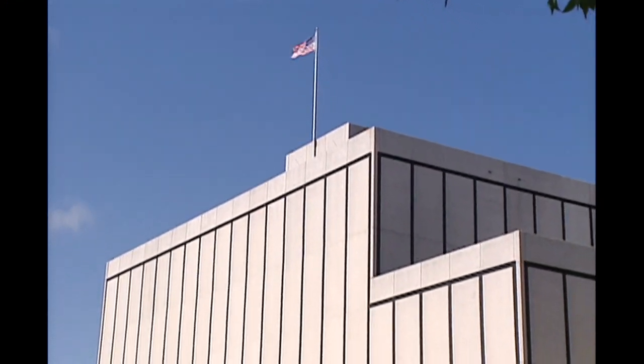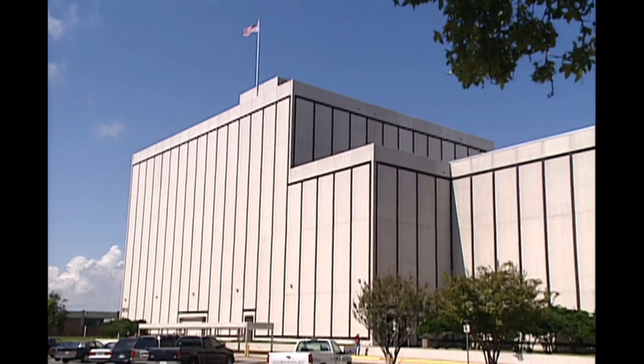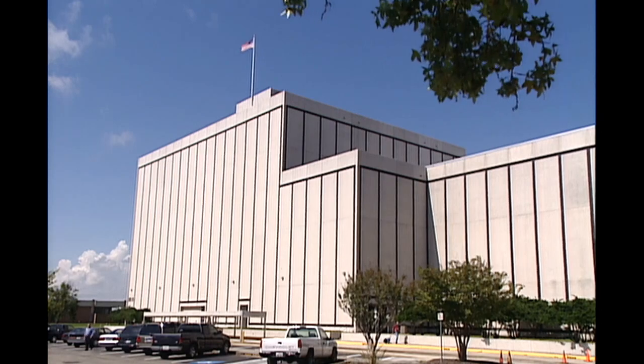Space Station Live comes to you each day from the International Space Station Flight Control Room inside the Christopher C. Kraft Jr. Mission Control Center at NASA's Johnson Space Center here in Houston.